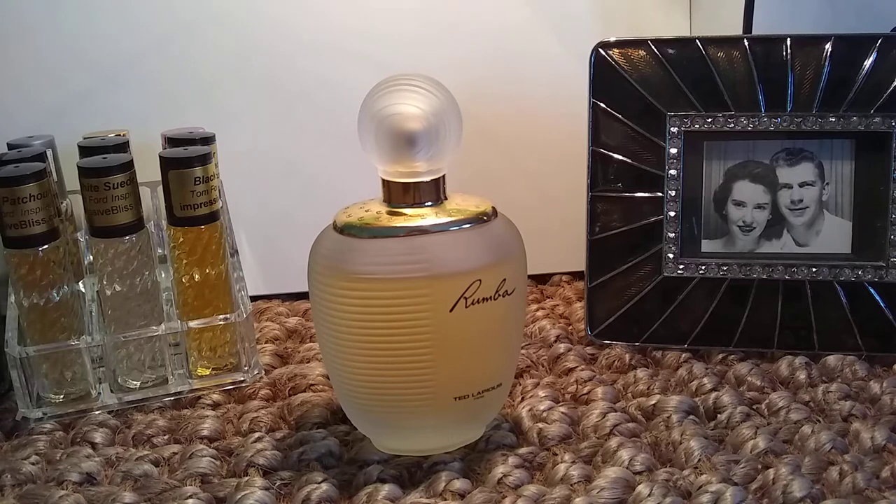Base notes are leather, oak moss, plum, ambergris, sandalwood, styrax, patchouli, musk, tonka bean, vanilla, and cedar.